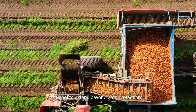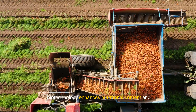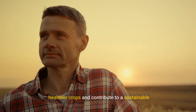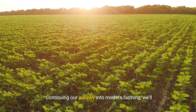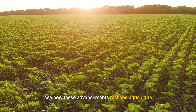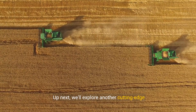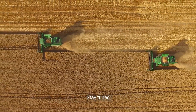Benefits extend beyond crop protection. Biotechnology enhances nutritional content and growth rates. Integrating these techniques, farmers grow healthier crops and contribute to a sustainable future. Continuing our journey into modern farming, we'll see how these advancements reshape agriculture. Up next, we'll explore another cutting-edge solution revolutionizing our approach to farming. Stay tuned.